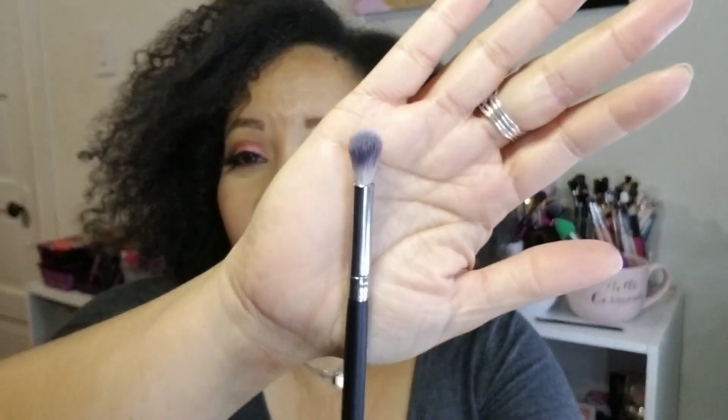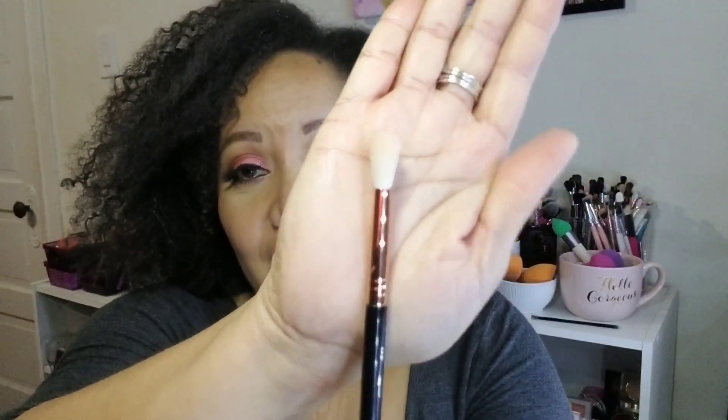The Crown S07 Blending Crease Brush is technically a crease brush but it's larger, so I prefer it for the higher part of the crease when I'm just laying in color rather than doing precise work — that first crease color. Then the Sigma E35 is a classic blending brush — it has a nice taper, is really soft, and beautifully blends your colors in. Those are my blending brushes.